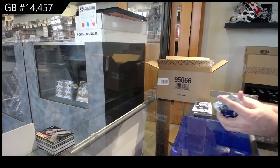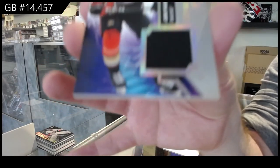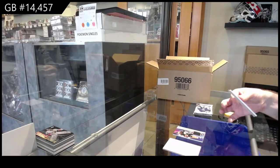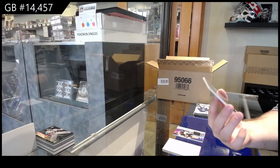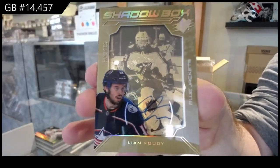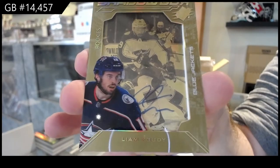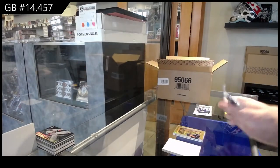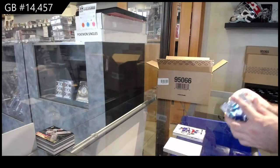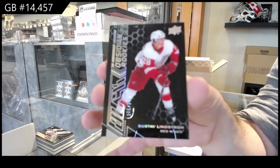Box number four — we've got a rookie jersey of Hawkenpah, Anaheim Ducks. Shadow box rookie auto, Liam Foody for the Jackets, shadow box to 175. For the Rangers, 299, Adam Fox. And we've got a Lindstrom black rookie to 349 for the Red Wings.